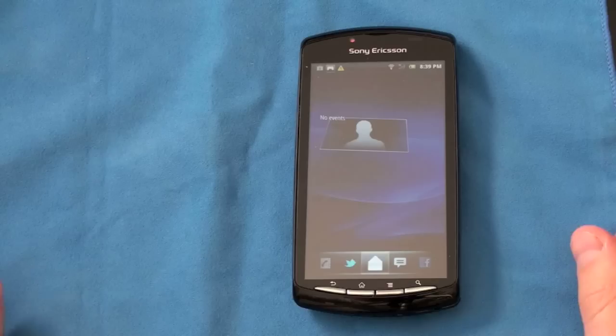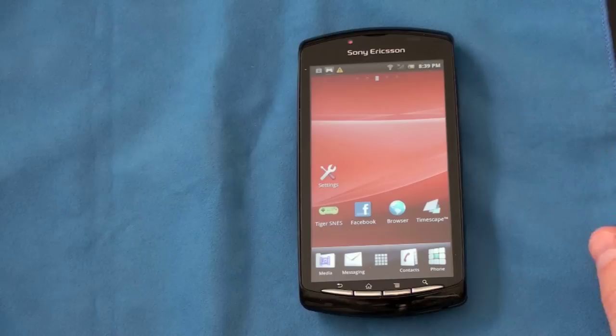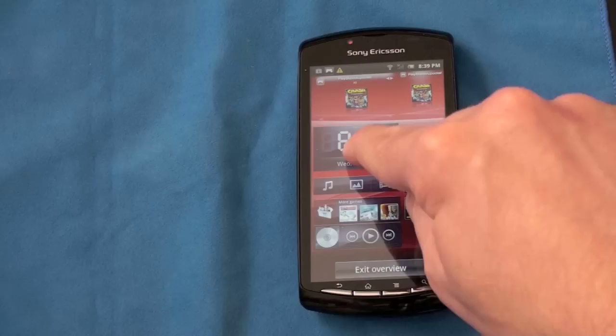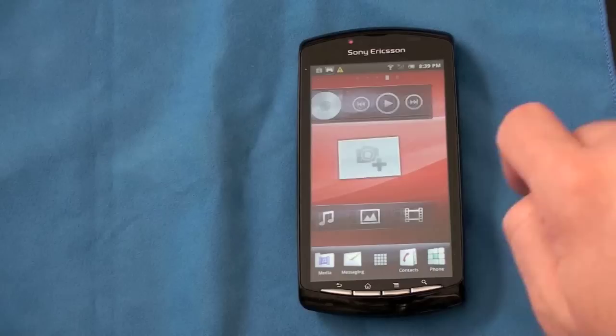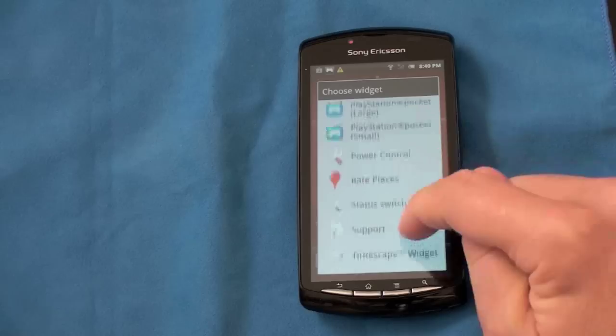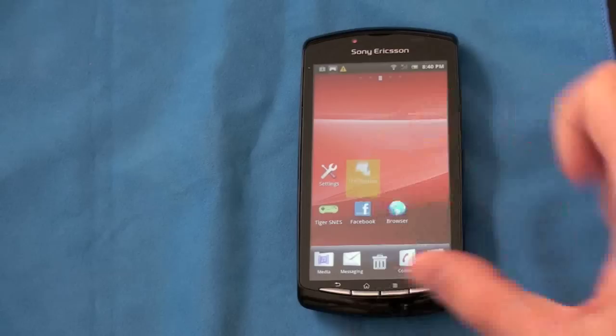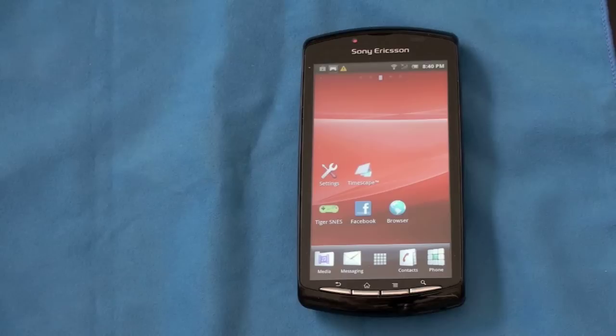Speaking of how Sony Ericsson ships it, their Android UI is called Timescape. It puts everything together in a big list — I didn't like it and turned it off. But they do give you some cool functionality with some neat Sony Ericsson widgets. You can do a pinch-to-zoom to see all your widgets splayed out, though you can't move them from that screen. One cool touch is subtle bounce animations when you move icons — it's very subtle but really lets you know they're using a quality device.